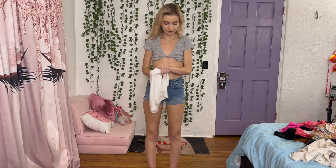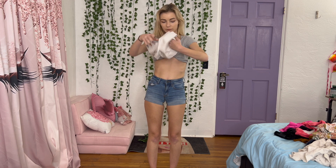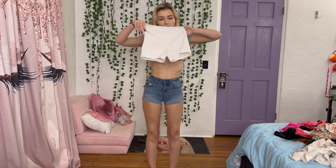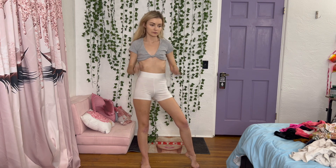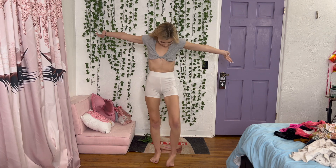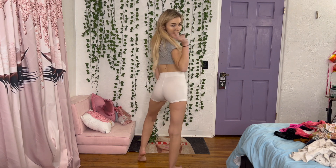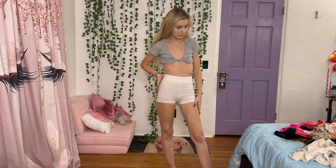These are kind of workout shorts. They're from Forever 21. I don't even know why I bought these, but I kind of like them. I'll put them on. These are obviously a little bit more high-waisted than some of my other ones, but I feel like most workout shorts are kind of like that with the spandex tight fit. These are cute — they're not too see-through, which is nice for white shorts. Not bad.